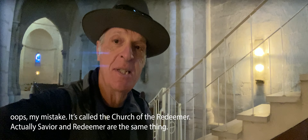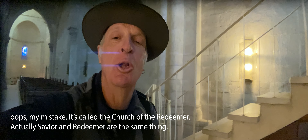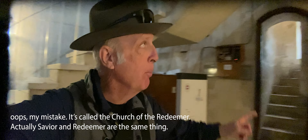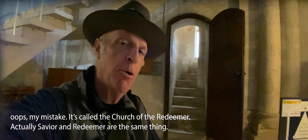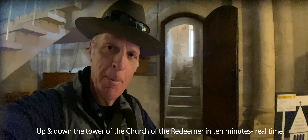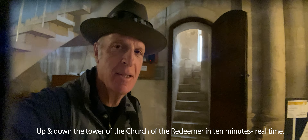Right now I'm in the lobby of the Church of the Savior. It's a German Lutheran church, and we're just going to make a quick climb up to the top of the tower. The tower is 45 meters high, about 178 steps up to the top.